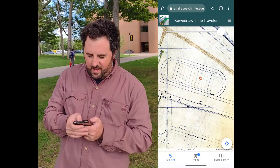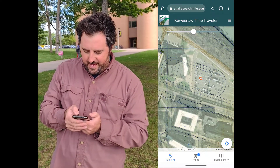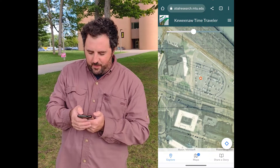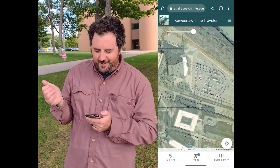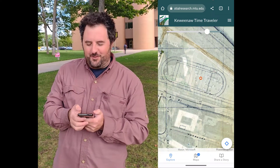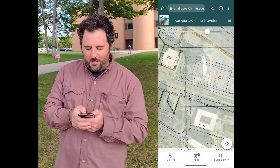As I use the opacity slider here at the top, I can see that the road and the parking lot we have back there used to be the football field. So I can imagine what Saturday afternoons would be like out here, hearing the crowd noise from the football game going on behind me. It's pretty amazing.